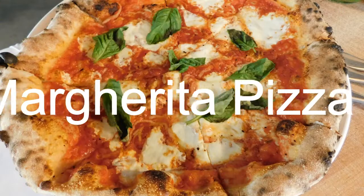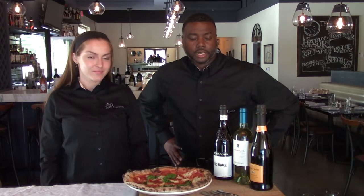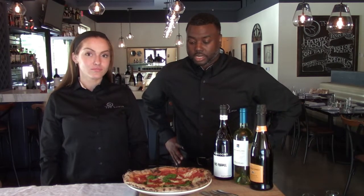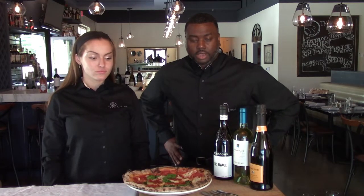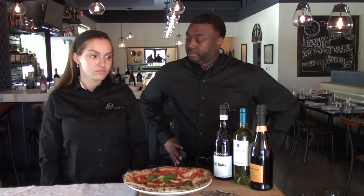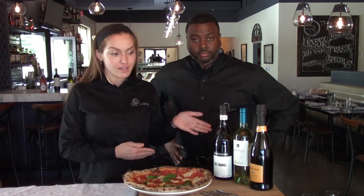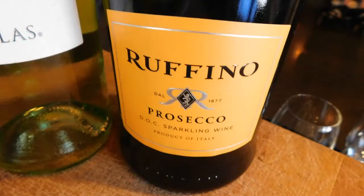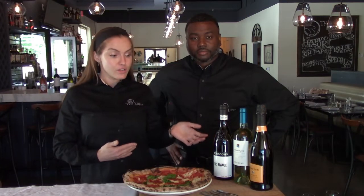Next up we have our margarita pizza — we have some of the best pizzas in town, just for the record. The margarita pizza comes from Queen Margherita of Italy, who wanted a pizza representing the flag of Italy. That's why you've got a red sauce, fresh mozzarella, and fresh basil. The thing about pizza is it could be an appetizer, an early course, or you could have it as your dinner, so we have a variation of wines depending upon how you choose to have it.